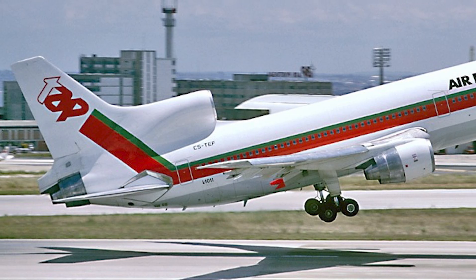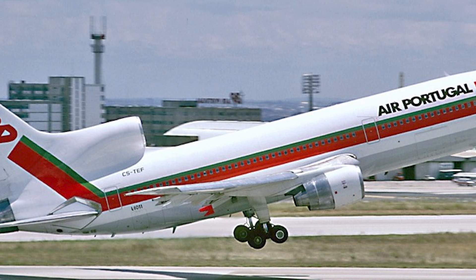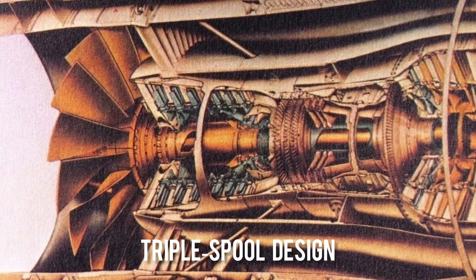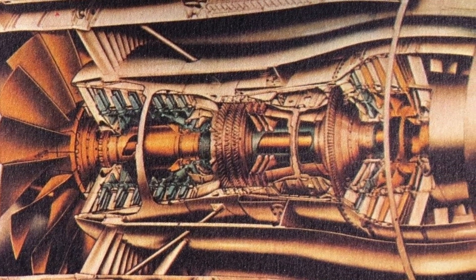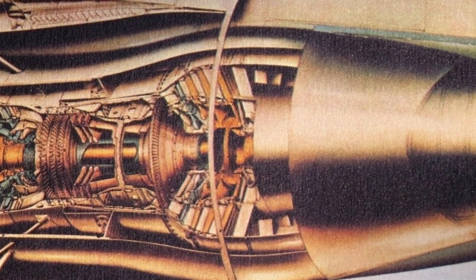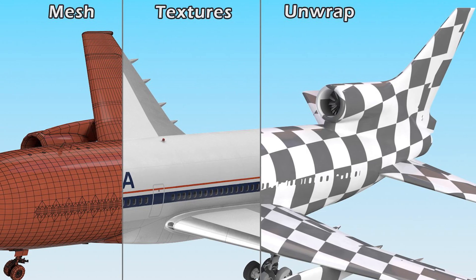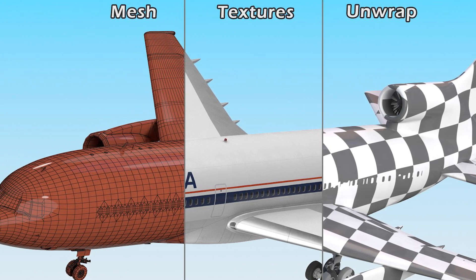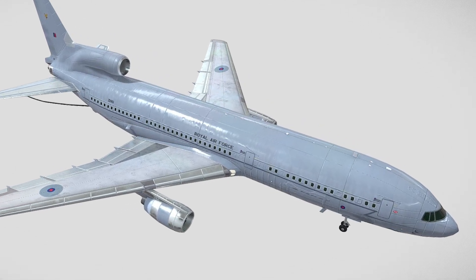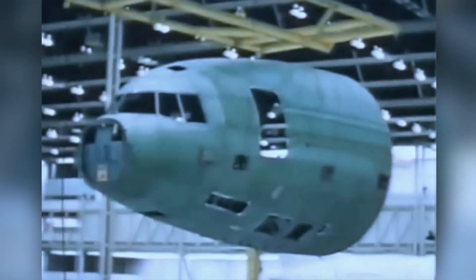The RB211 was supposed to be the crown jewel. Rolls-Royce promised an engine that would sip fuel like never before, hush the cabin noise, and make the L-1011 the smoothest wide body in the sky. The secret weapon was a triple spool design — three rotating shafts spinning inside each other like a mechanical symphony. Bold, elegant, and a little risky. Almost immediately, the problems piled up. The original fan blades, made of a fancy new composite material, cracked during testing. The weight ballooned, costs followed, and deadlines slipped. For Lockheed, each week of delay was like burning cash in a furnace.